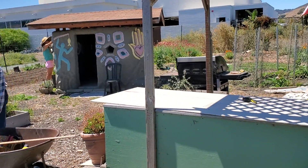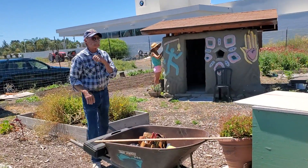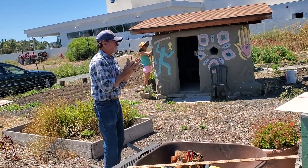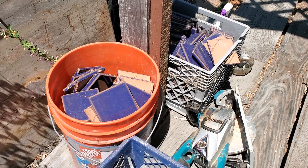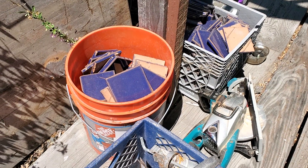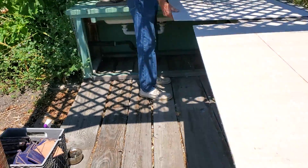Here we have an outside kitchen that we're going to tile, so we're putting on some hardy board and they're getting ready for tiling. We have all of these beautiful blue tiles. It'll be kind of like a Mediterranean blue kitchen in here.